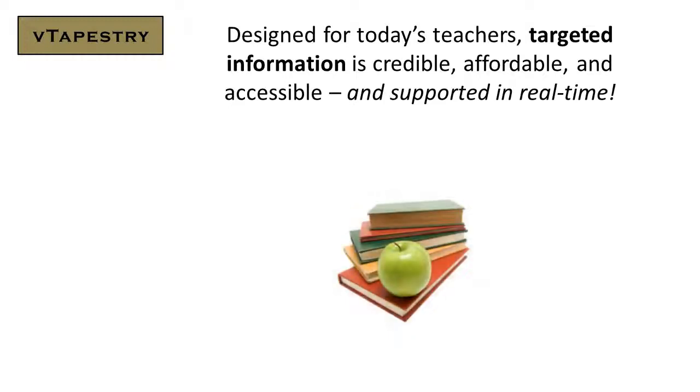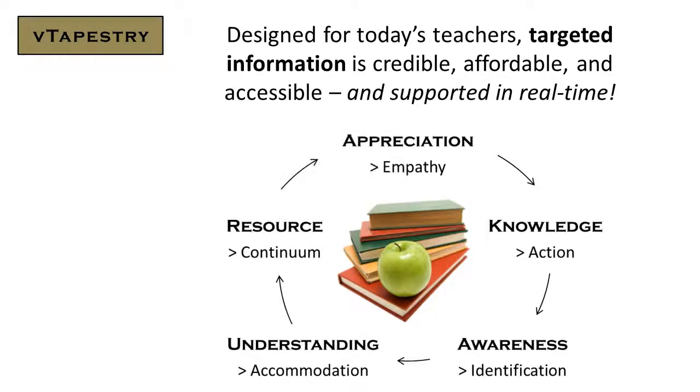Designed for today's teachers, targeted information is credible, affordable, and accessible, and supported in real-time.